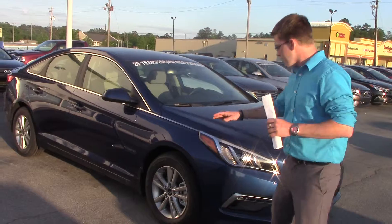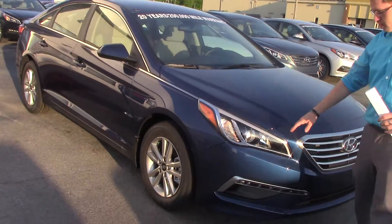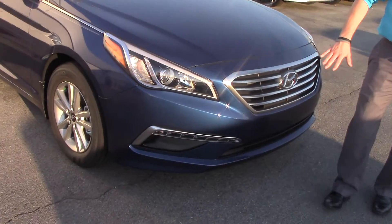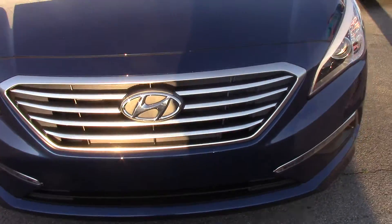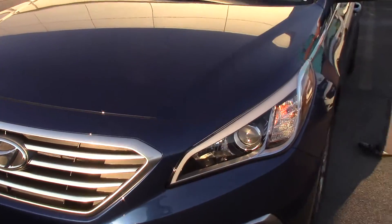So let's get right to it, Donna. You notice you have standard alloy wheels on this one. You've got the wraparound headlights, LED fog lights down there, and a beautiful new fluidic body sculpture. This car is great, very popular.